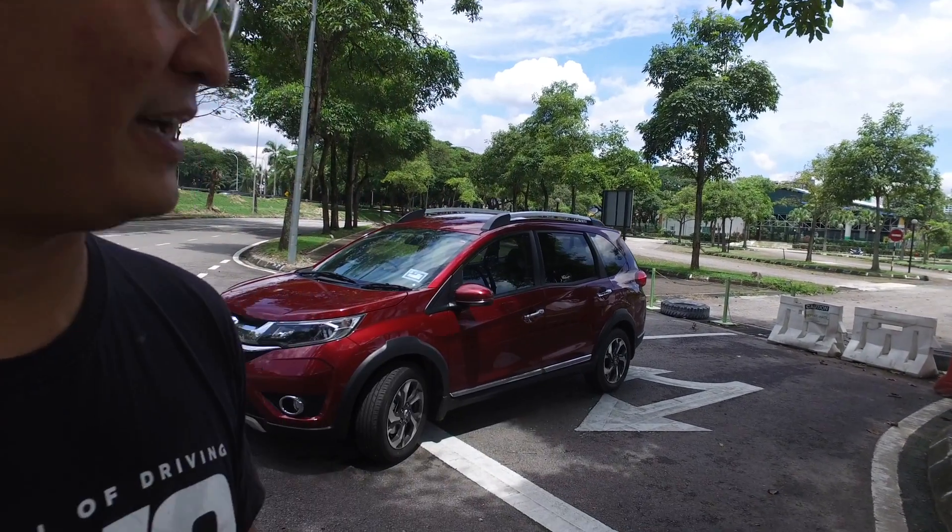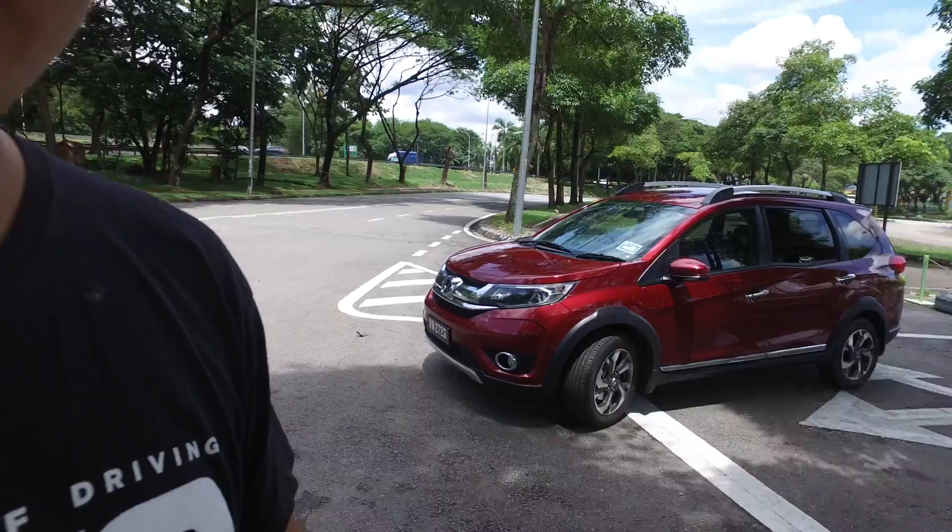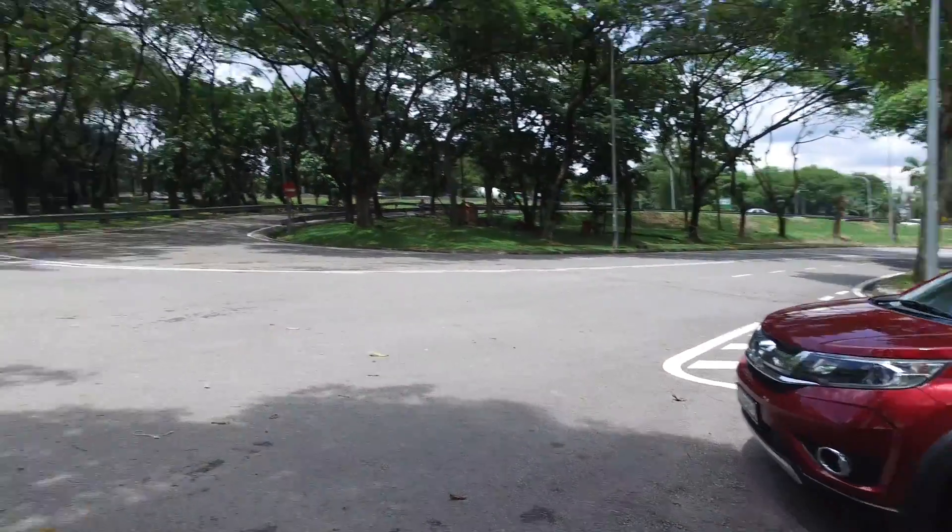Hi guys, Bobby here. So finally I got my hands on the Honda BR-V. I know it has taken me quite some time — sorry for that because I didn't get the chance to drive it earlier on. All right, let's go and have a look at the car.